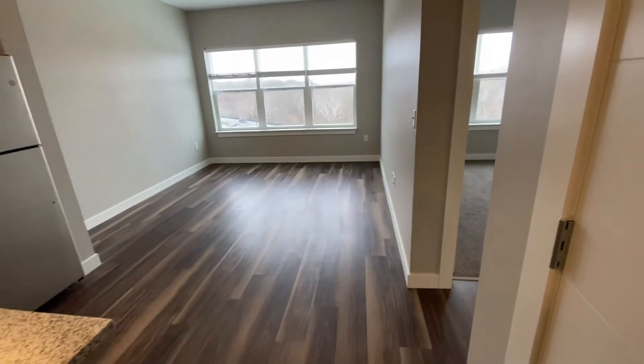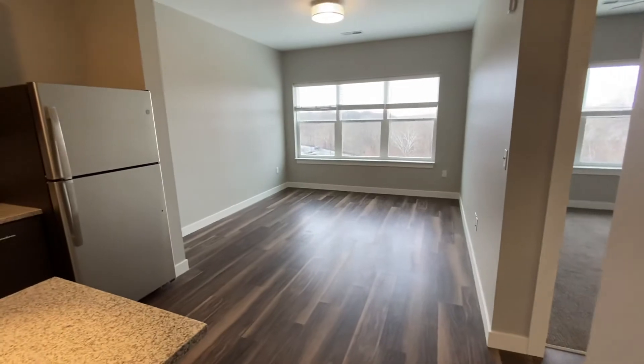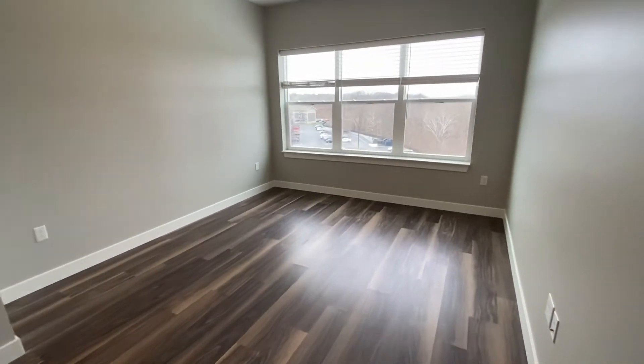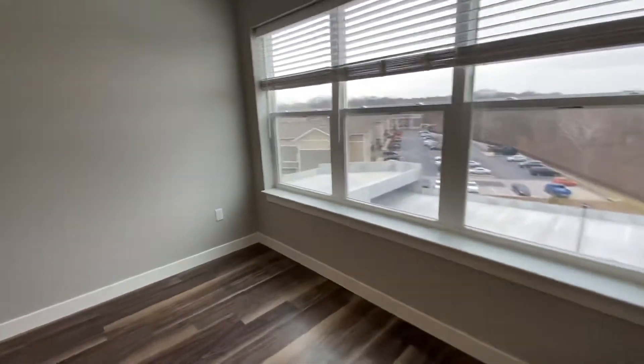And this goes right into your living space. A ton of natural light. Beautiful wood floors. And I'll check it out from this angle too.